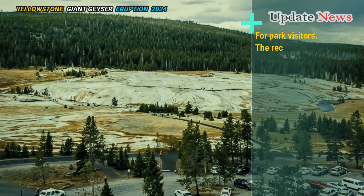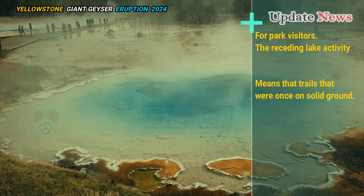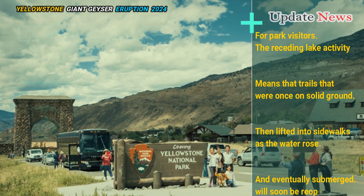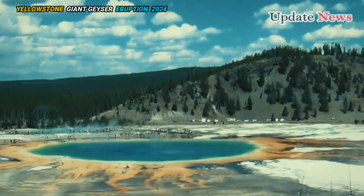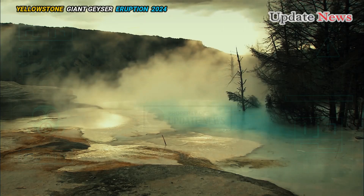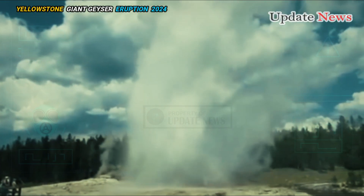For park visitors, the receding lake activity means that trails that were once on solid ground, then lifted as the water rose and eventually submerged, will soon be reopened. While hydrothermal activity in the Lake Nymph area has declined significantly since the 2021–2022 surge, park scientists stress that change is the only constant in Yellowstone's thermal areas.